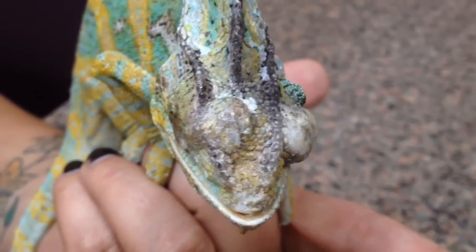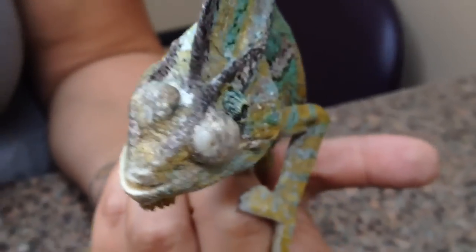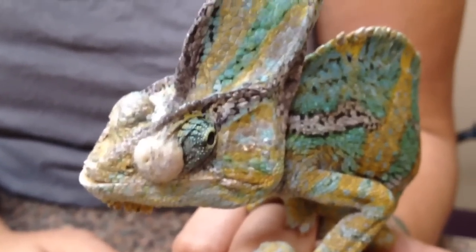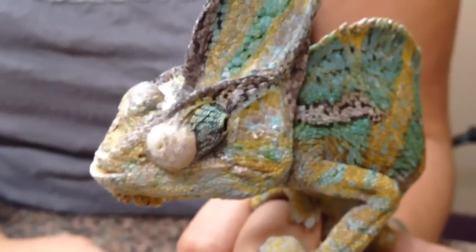That's got to be painful — it hurts me to look at it. [Chameleon voice] I can't see my crickets. Help me, doctor. Help me.